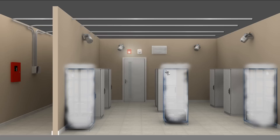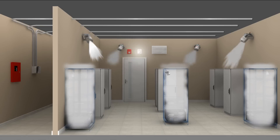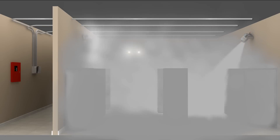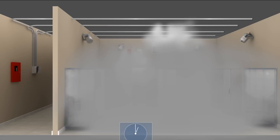A second horn and strobe goes off, giving a 30-second warning of a total flooding event. All the wall-mounted STATX units discharge into the room. The aerosol clouds remain buoyant, reducing the risk of flashover or re-ignition of the fire. After 10 minutes, the room is vented out, leaving little residue and no toxic or harmful byproducts.